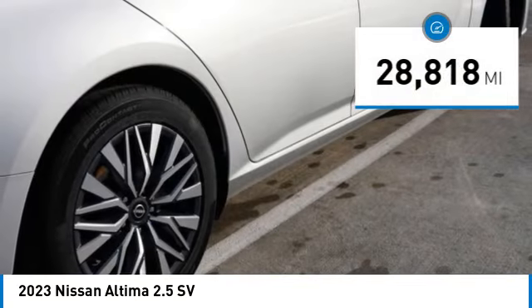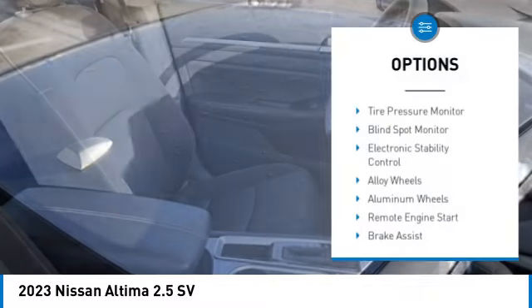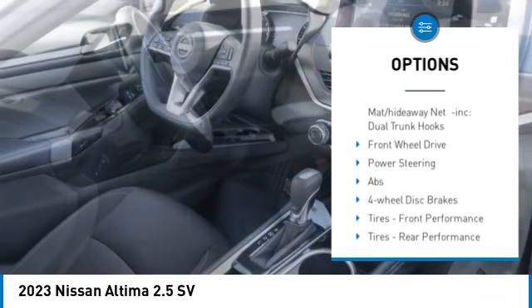This vehicle has less than 30,000 miles. Here are some of this vehicle's great options: tire pressure monitor, blind spot monitor, electronic stability control, alloy wheels, aluminum wheels.